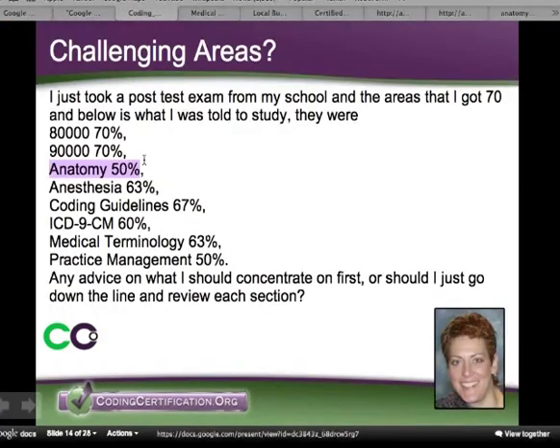As far as the other sections, I wouldn't say focus on one over the rest. I would work on your speed and do practice tests — practice, practice, practice. I don't see any content areas that are that much worse than the others, and you're very close.